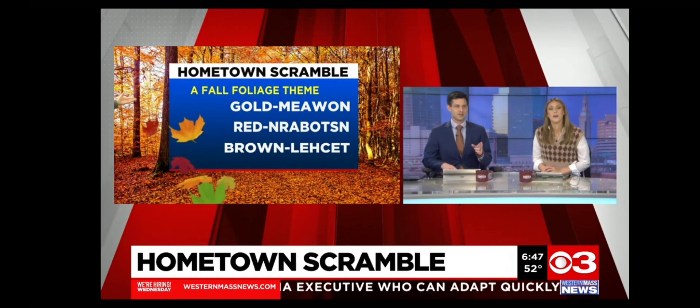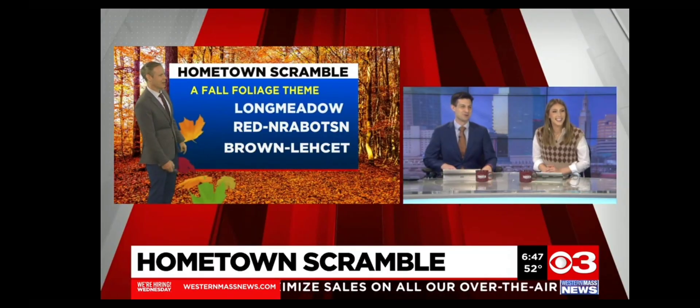Go for it, dude. First one. That one I feel like is pretty — Long Meadow, right? Yeah, you know what, I don't think I did a very good job scrambling it up. I think you did a great job.